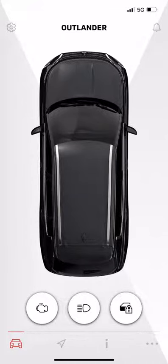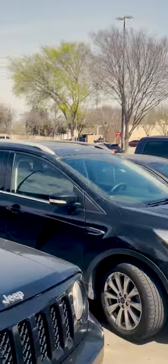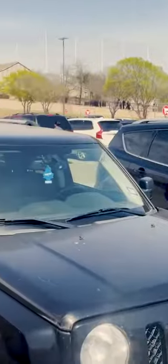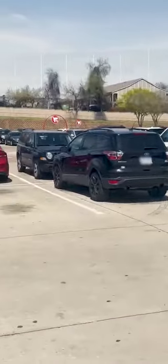Another great feature on your MyMitsubishi Connect app is the ability to locate your Outlander if you are having trouble finding it in a crowded parking lot. This feature will work if you are within a mile of your vehicle.